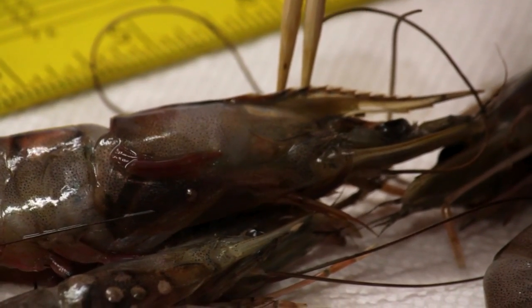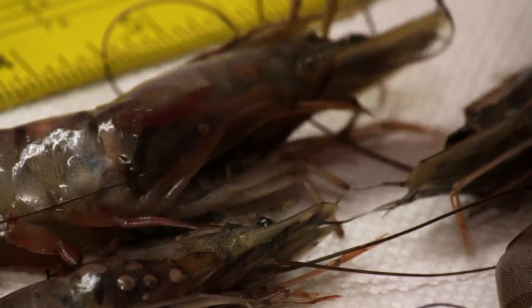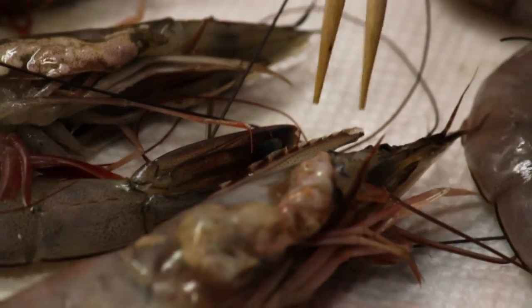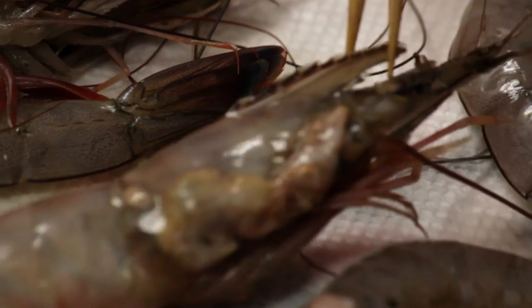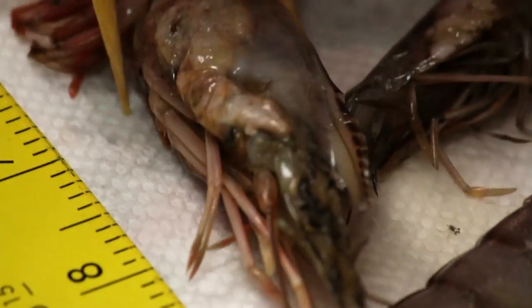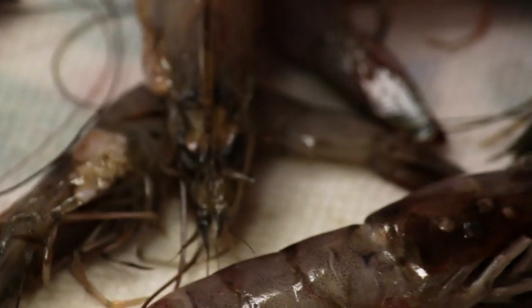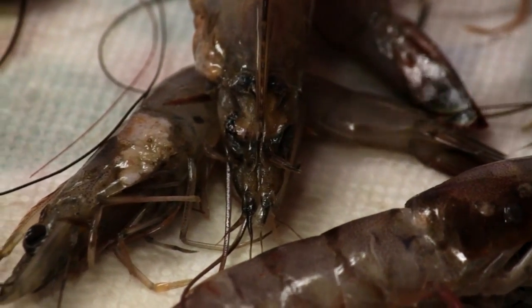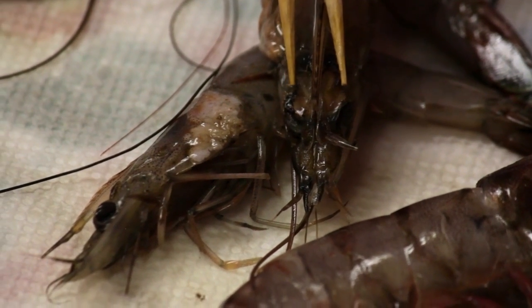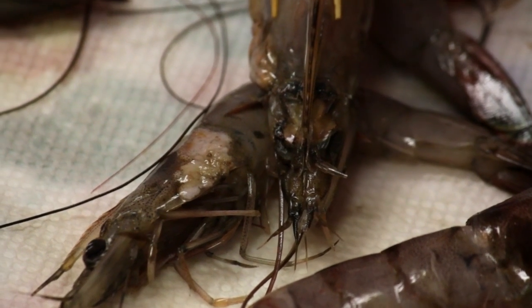There are other abnormalities as well. This is a misshapen head — sort of a bigger head, no neck there. These shrimp — there are eyes on most of them, however these two in particular have no eyes and no eye sockets at all. The eyes should be right here, and they should be little black dots.